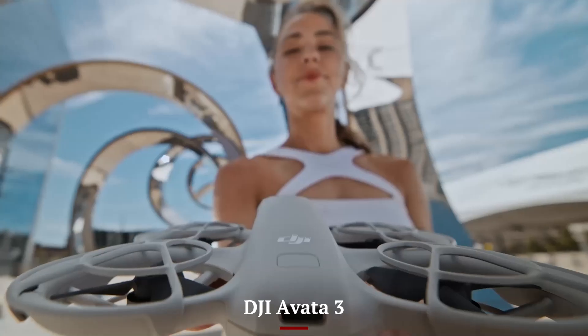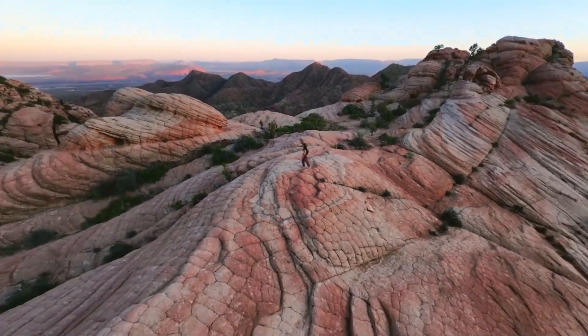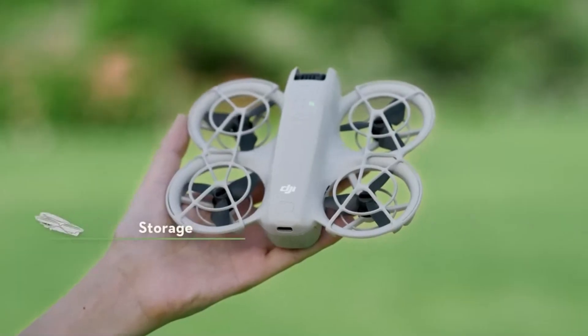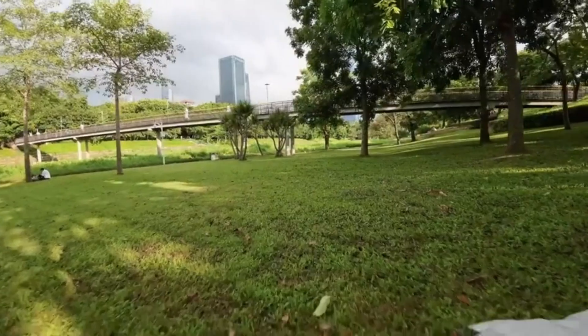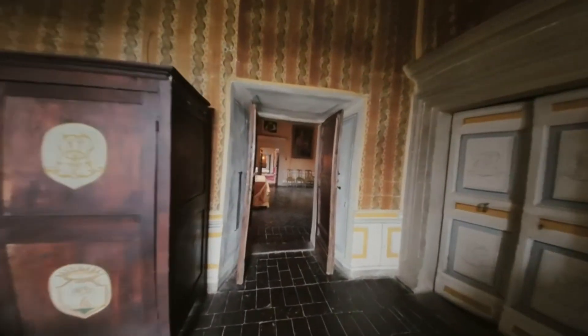DJI AVIDA 3: The AVIDA 3 also uses DJI's advanced transmission technology but focuses on low-latency FPV performance. Its range is slightly shorter compared to the NEO 2, but the seamless link between the goggles and drone creates a highly immersive flying experience. This prioritization of responsiveness over long-range connectivity makes it perfect for racing and FPV exploration.